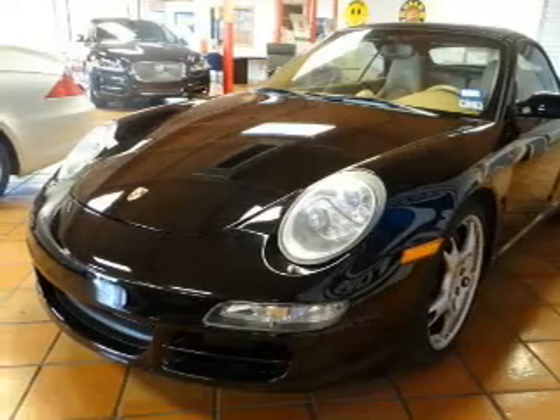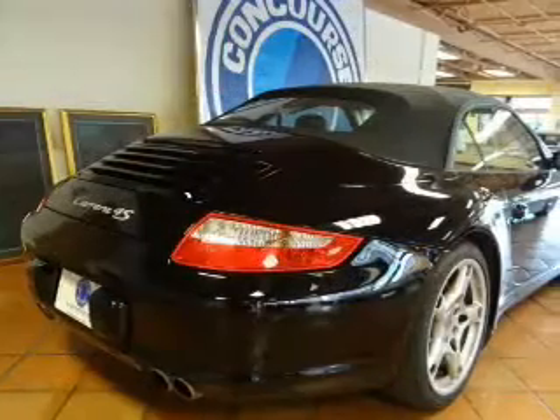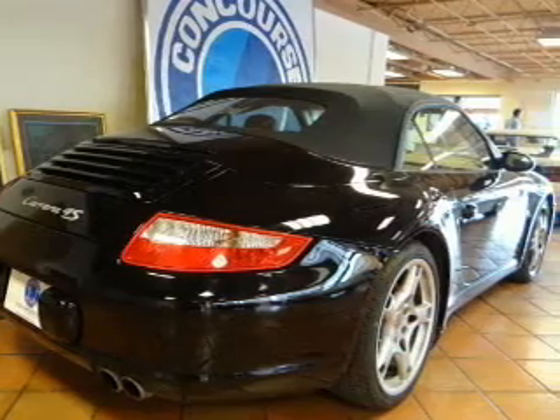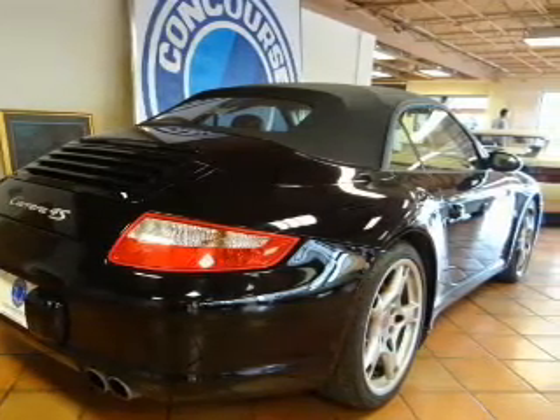The powertrain includes rear wheel drive with a reliable six-cylinder engine that gives you more control with its manual transmission. Premium wheels give a more luxurious look.